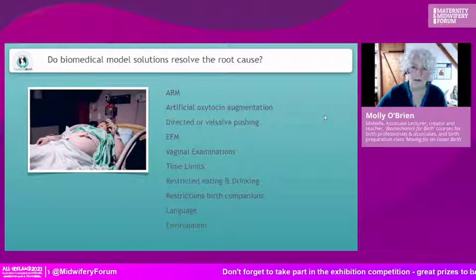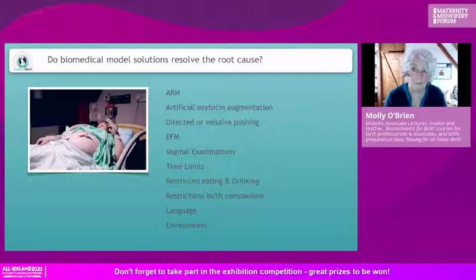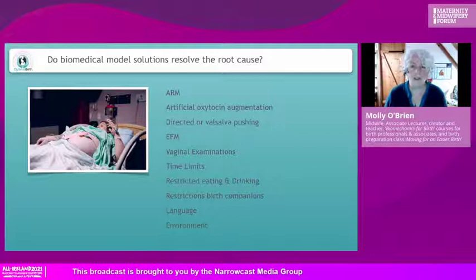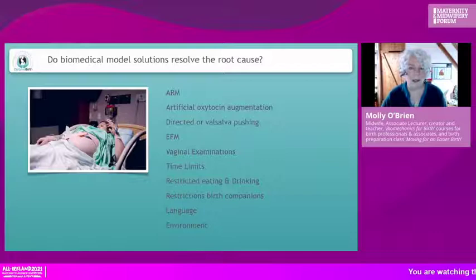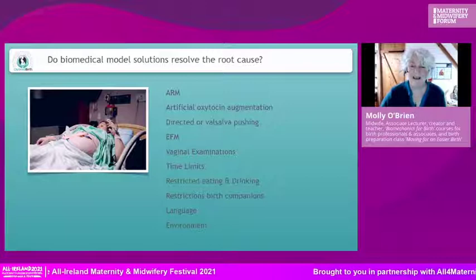I'd ask you to look at Kirsten Small's blogs — she's an obstetrician in Australia who is really debunking a lot of the myths surrounding the benefits of EFM; there are very few. Look at what we're doing to these women suffering a long labor dystocia — they're having vaginal examinations not just one or two, but possibly into double figures, because this is a long latent phase, a very long first and second stage. Vaginal examinations are not very reliable, especially not with a suboptimal position because the landmarks aren't there.